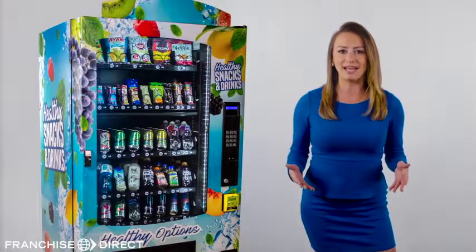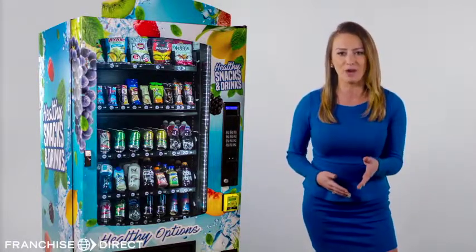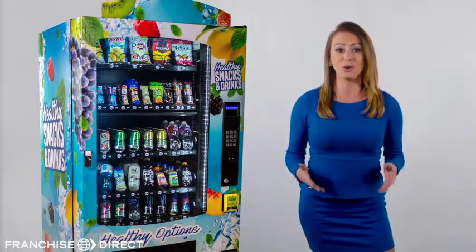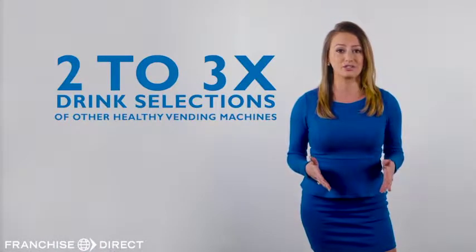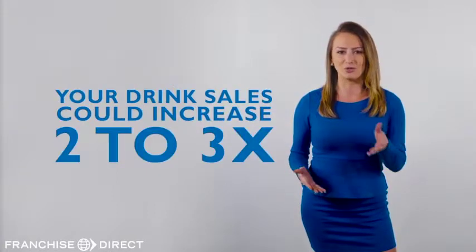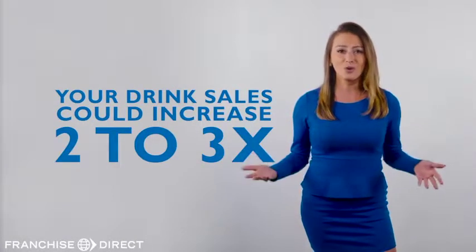Doesn't it make more sense to have a lot more drink selections? So to maximize your profits, our machines offer 24 drink selections, where most of our competitor machines only offer 7 or 8. That's 2 to 3 times the drink selections compared to other healthy vending machines. Doesn't it make sense that your sales could increase 2 to 3 times as well?